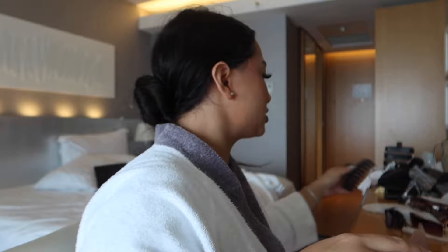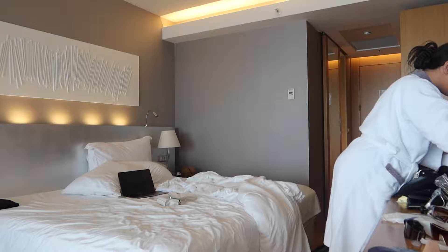And voila - this is my makeup look. Let me just quickly fix my hair.